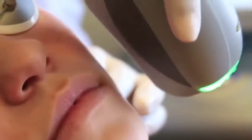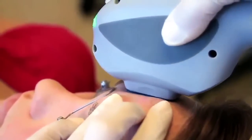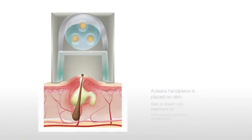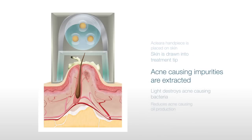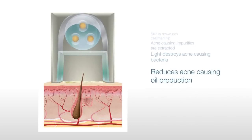The Clara system works by combining a gentle vacuum suction with targeted broadband light. Here's how this revolutionary treatment works: first, the Clara handpiece is placed on the skin. The skin is drawn into the treatment tip to deep cleanse it. Acne-causing impurities are extracted from deep within the pore. Next, targeted broadband light destroys acne-causing bacteria and reduces oil production.